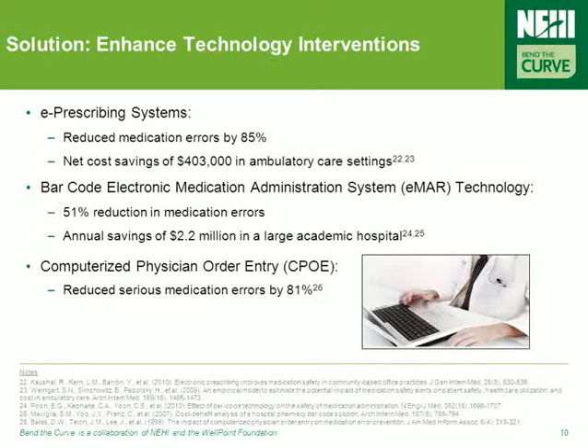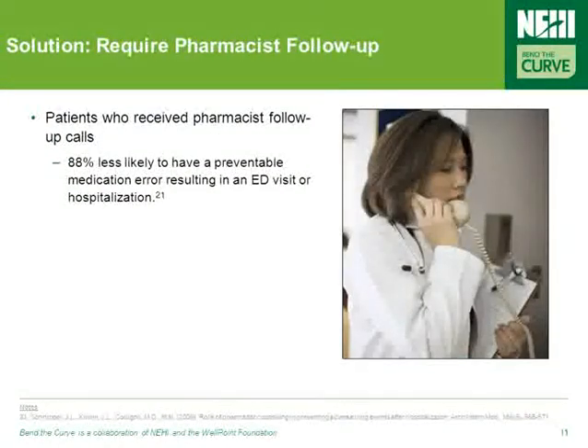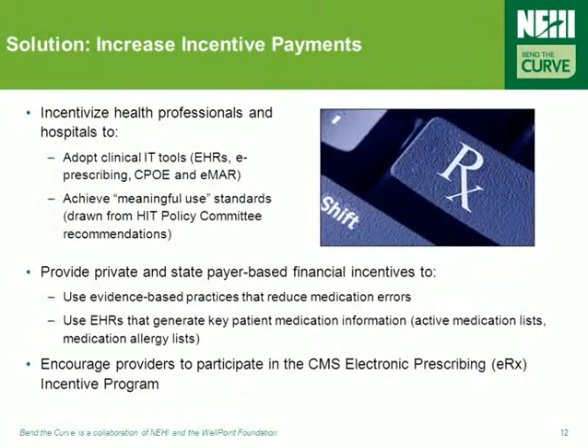In addition, e-MAR technology has been found to reduce medication errors by 51% and create annual savings of more than $2 million in a large academic medical center. Another beneficial proven practice is pharmacist follow-up. Researchers have found that patients who receive pharmacist follow-up calls were 88% less likely to have a preventable medication error resulting in an ED visit or another hospitalization than those that did not receive follow-up.